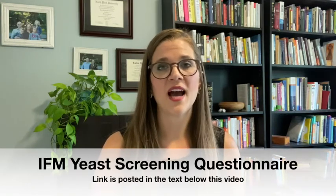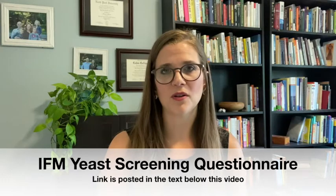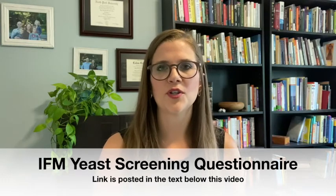To help you determine if your child might have an issue with yeast overgrowth, I'm going to post a screening questionnaire from the IFM — the Institute for Functional Medicine — so you can go through the questions and see if your child might have yeast overgrowth.